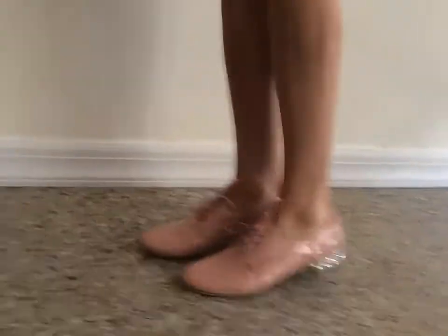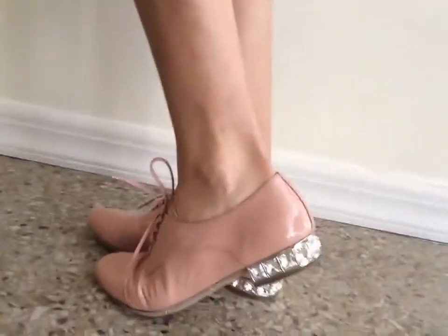They are these cute little — oh my gosh — patent leather pink, laced up with the heel, crystals in the heels, just so adorable little flats.